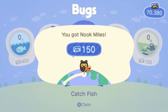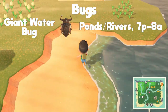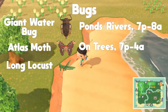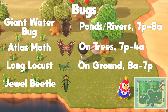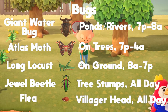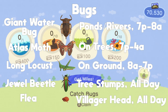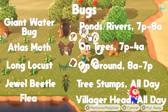The next five bugs will be found in various locations. The giant water bug is found on ponds and rivers from 7pm to 8am. The atlas moth is found from 7pm to 4am. The long locust is found on the ground from 8am to 7pm. The jewel beetle is found on tree stumps all day. And the last one is the flea — this one is different because you have to find them on your villagers. You'll see little black things jumping off their heads and they'll complain about being itchy. Just get a bug net, hit them with that, and you'll catch the flea — also available all day.